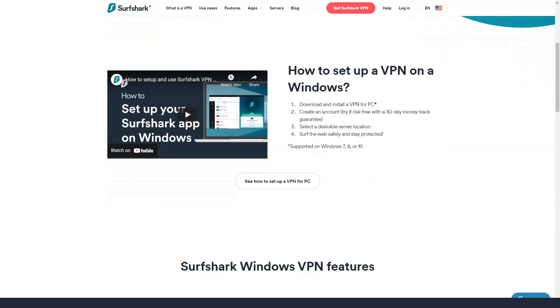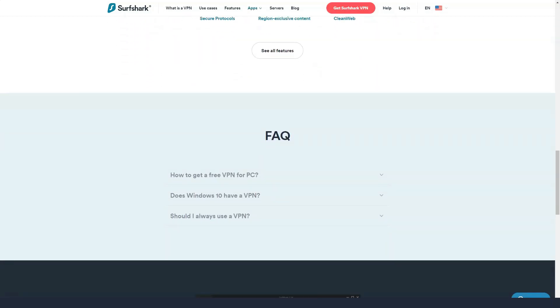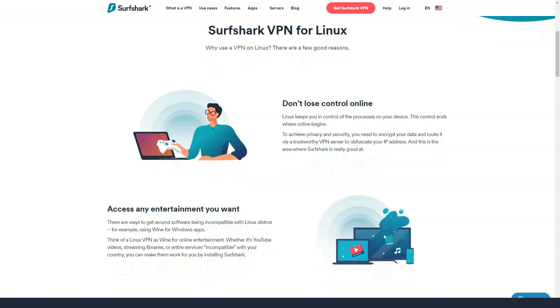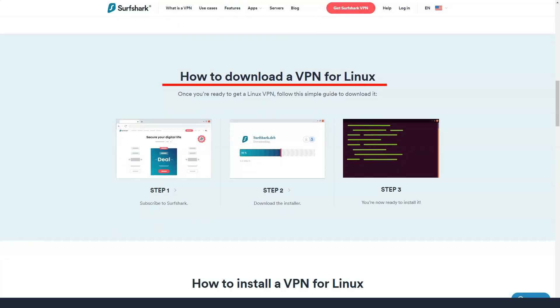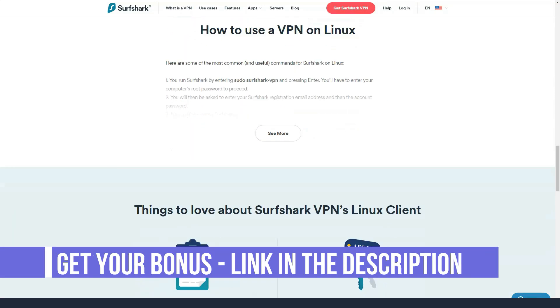Surfshark also offers servers in countries with oppressive internet policies, including China, Russia, Turkey, and Vietnam. Competitors should follow the lead of Surfshark. In terms of total server count, Surfshark offers a total of 1,724 servers, making it above average. It is important to remember that more servers does not always mean better performance, and that the total number of servers depends in part on how many subscribers a company is serving.